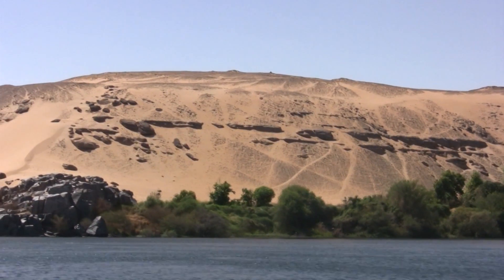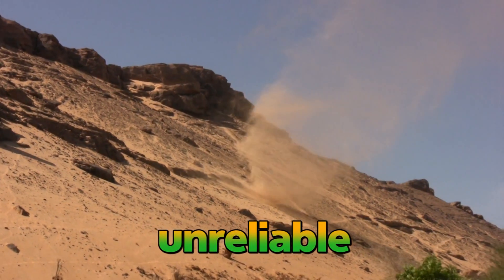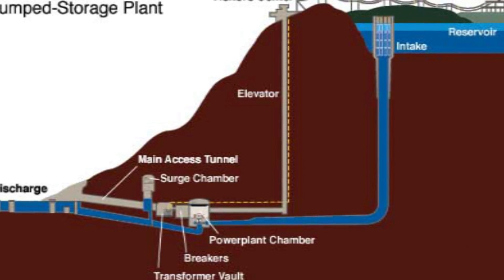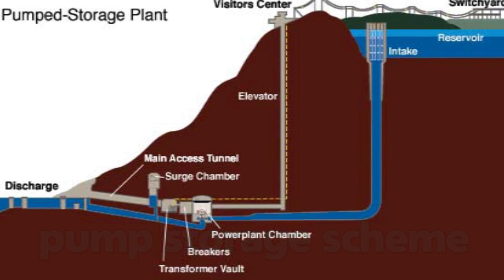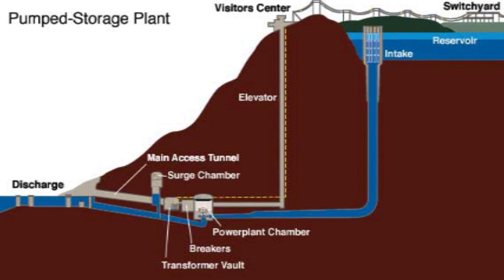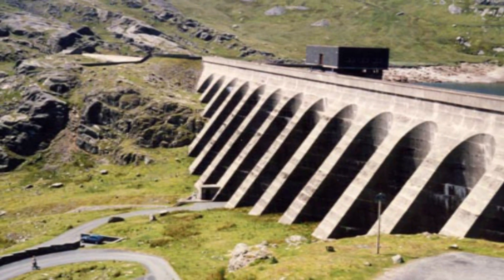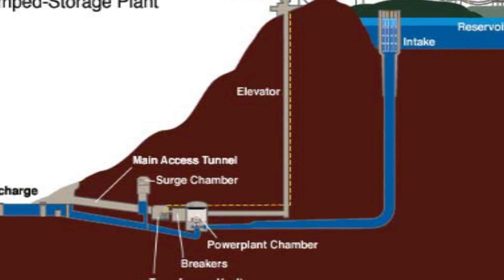Another disadvantage is that hydroelectric power isn't always reliable. What if there's a drought and water supplies are too low to use for power generation? Some hydroelectric power stations make use of a pump storage scheme: water is pumped from a lower elevation up to a higher elevation using low-cost off-peak electricity. The water can then be re-released into the turbines at high peak times to meet extra demand.